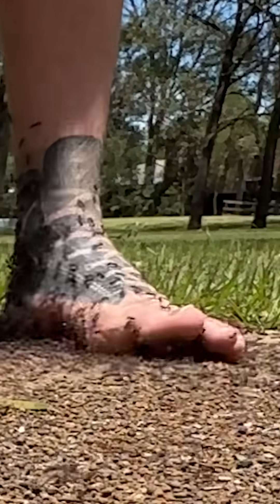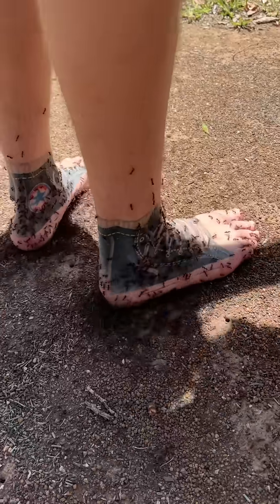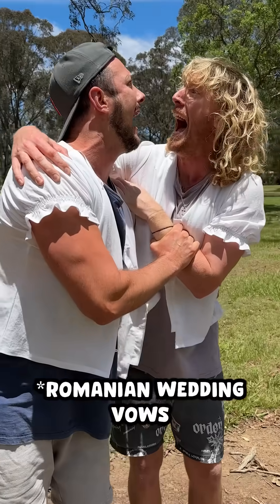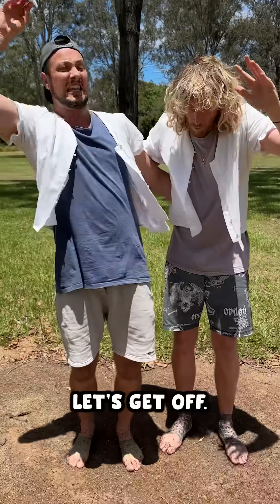Oh my god, dude, that's so many! I can't do it anymore! Let's get off!